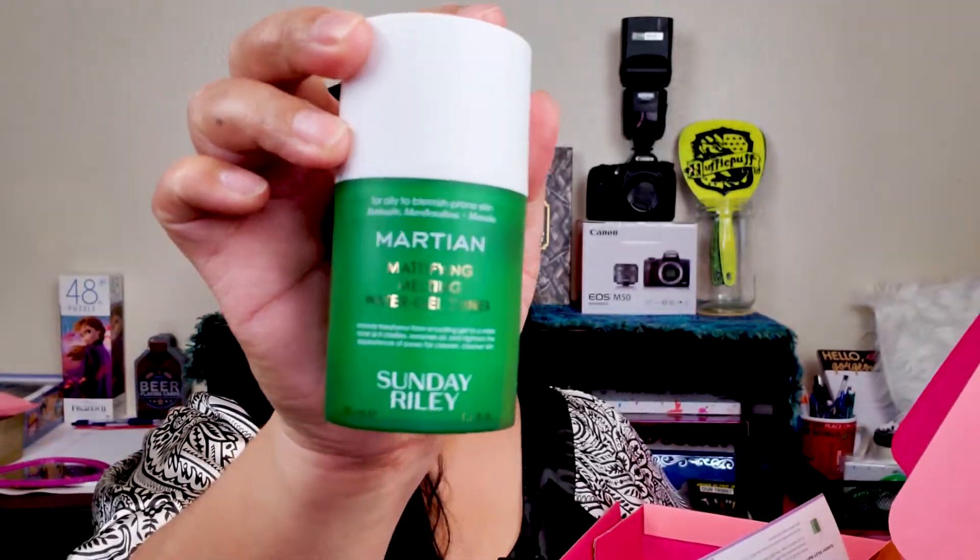Let's go to the other Etsy box. I have some products here I'm going to put in my giveaway. First is the Sunday Riley Martian Magnifying Melting Water Gel Toner. I used this this morning. I'm not a fan of the smell — it smells like rotten cucumber. I put it on my hands like a toner, but I'm not happy about the smell. Not sure if I'll use it again.